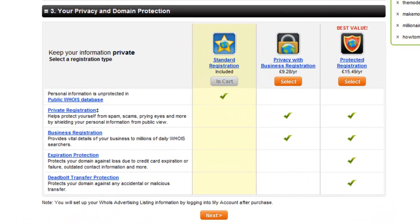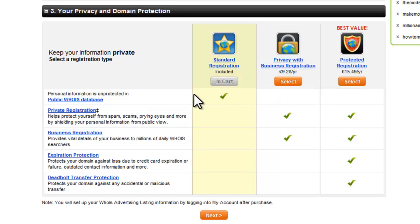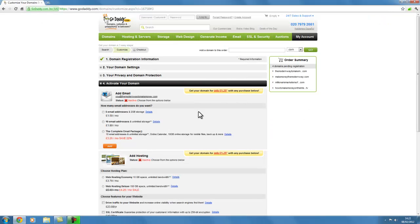Here are some more upsells. You can have the standard registration which is included in the basic price, or you can have private registration or business registration. You don't need any of these — just keep it as simple as possible, particularly as you don't know what domain names you're actually going to be using in future. This is just a test domain name, so let's just buy the cheapest possible. Click next.